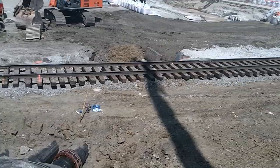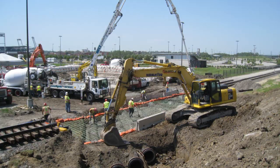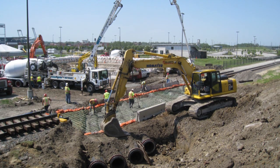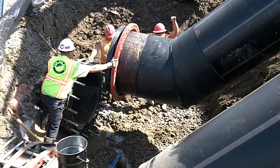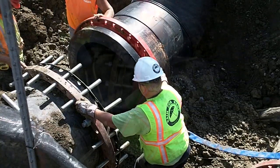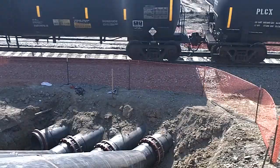Access to the discharge flume from Station 2 was blocked by highly utilized train tracks. Omaha cleared a 24-hour construction window for eight discharge lines to be buried beneath the tracks. The eight discharge lines allowed a direct route from the discharge flume to Station 2.